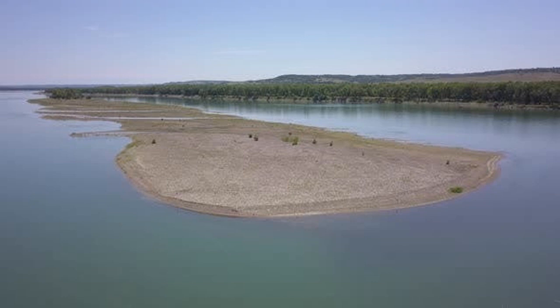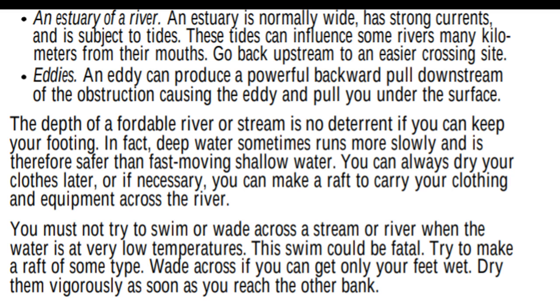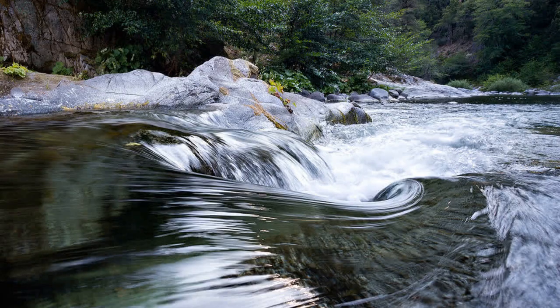Look up what sandbars look like. Also watch out for eddies — an eddy can produce a powerful backward pull downstream of the obstruction and pull you under the surface. The depth of a fordable river is no deterrent if you can keep your footing. Deep water sometimes runs more slowly and is therefore safer than fast-moving shallow water — that shallow-looking crossing might still have a very strong current.